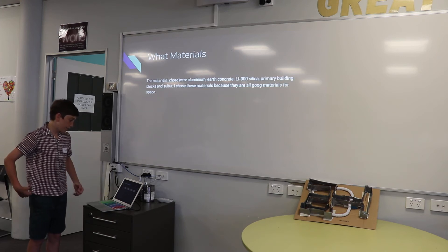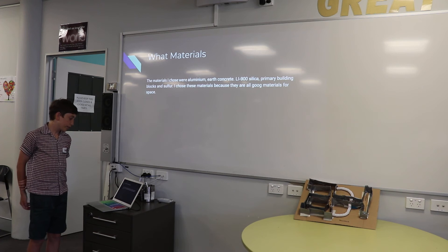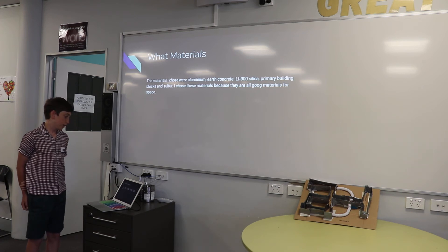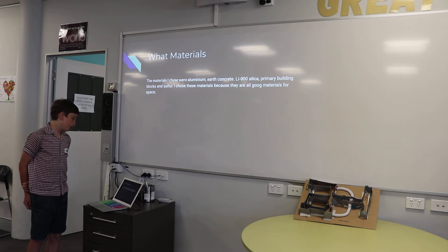More materials. The materials I chose were aluminium, earth concrete, Li-900, silica, primary building blocks, and sulphur.